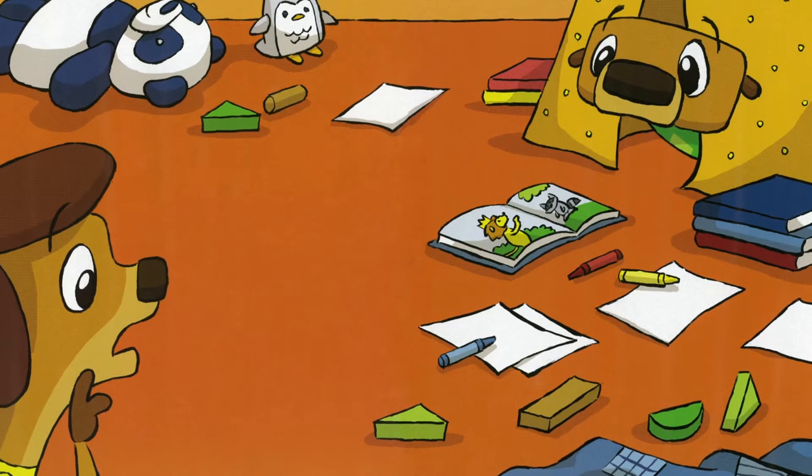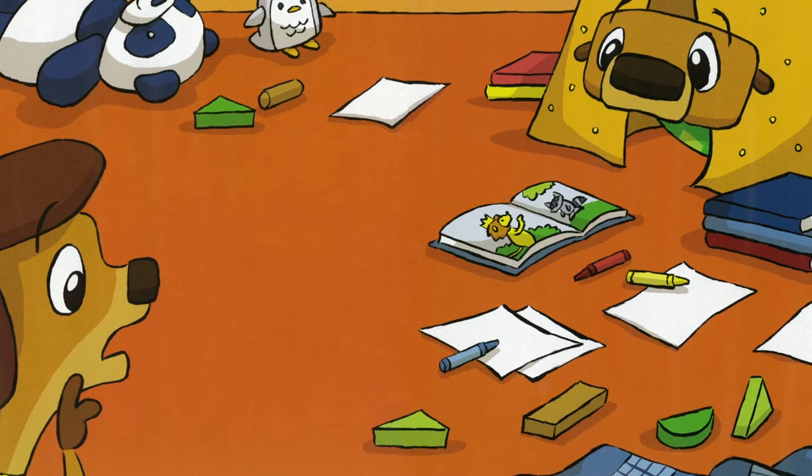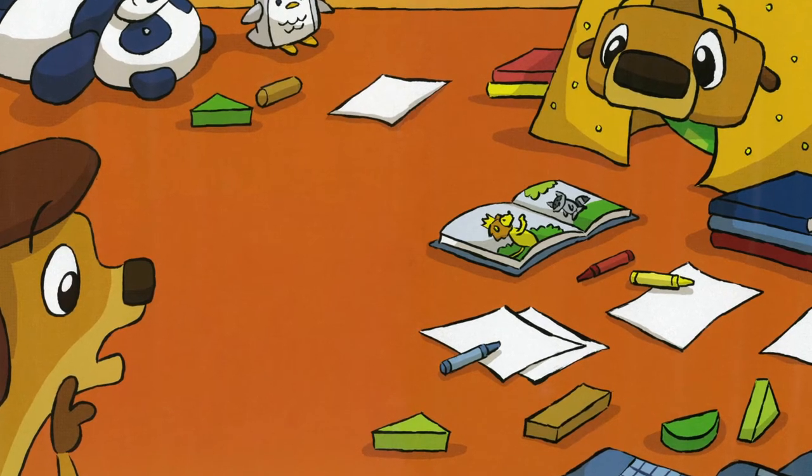"Goodness," said Mama. "Grammy and Papa are coming for lunch and this place is a mess." Otter Bee peeked out from his tent. Books and blocks, paper and crayons, blankets and stuffed animals covered the floor. He looked up at Mama with big eyes. "I can help put your books away," she offered.